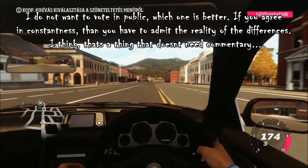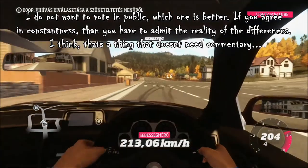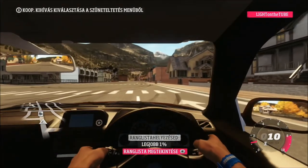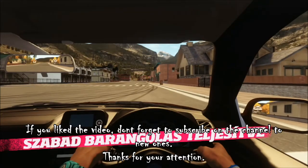I do not want to vote in public which one is better. If you agree on constantness then you have to admit the reality of the differences — I think that's a thing that doesn't need commentary. If you liked the video don't forget to subscribe to the channel for new ones. Thanks for your attention.